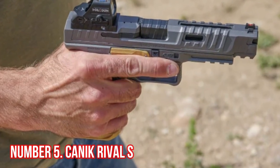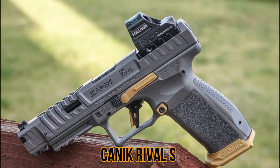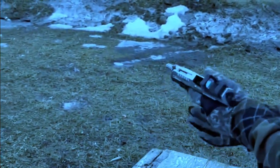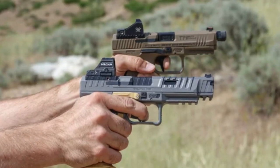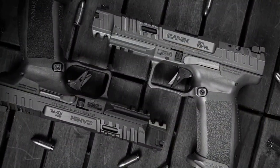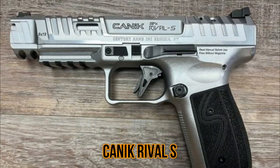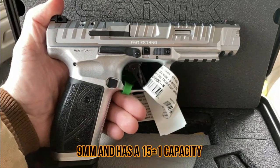Number five: the Canik Rival S. The Canik Rival S is a striker-fired, polymer-framed pistol manufactured in Turkey by Canik, a subsidiary of the Turkish arms company Samsun Yurt Savunma. It is designed for use in competitive shooting as well as personal and home defense. The Canik Rival S is chambered in 9mm.